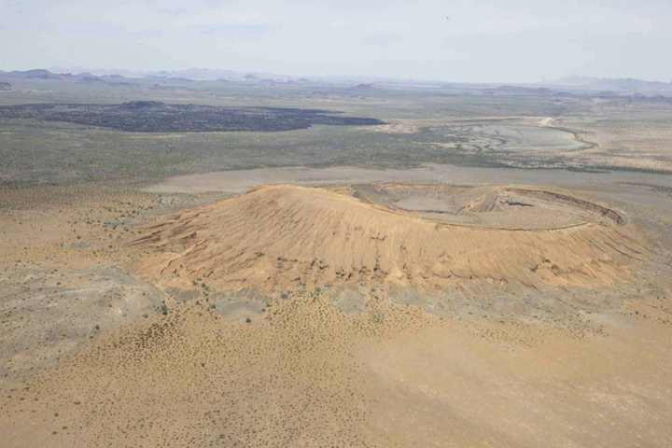The Pinacate Peaks volcanoes have erupted sporadically for about 4 million years, with the most recent activity about 11,000 years ago. NASA sent astronauts to the Gran Desierto de Altar from 1965 to 1970 to train for walking on the Moon, due to the similarities of the terrain to the lunar surface.